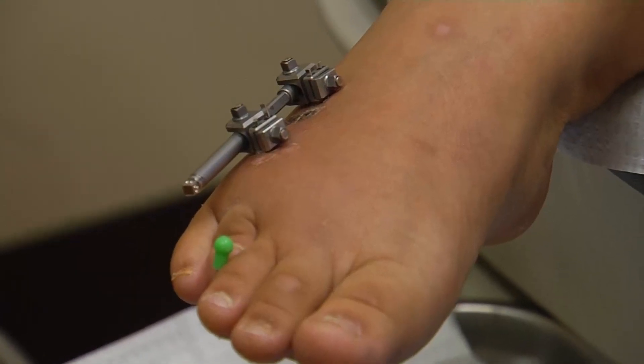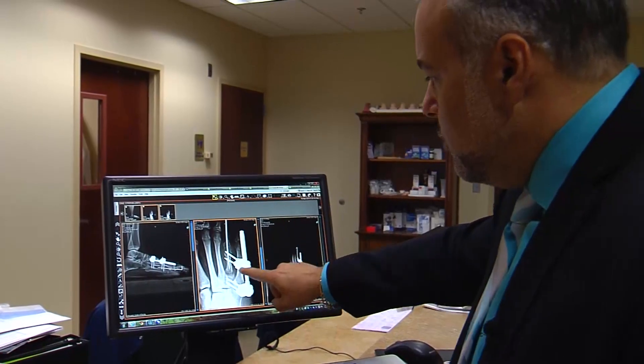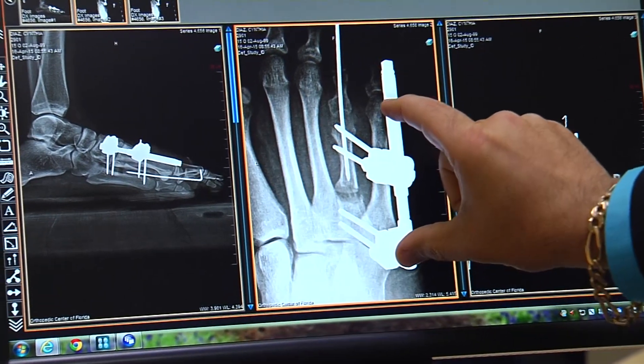It looks like the toe is in a deformed position, and it is. It's growing on the top of the foot because the bone behind it is not long enough. It usually impacts the fourth toe — the bone simply stops growing. The condition is frequently hereditary, affecting one in every 2,000 people to varying degrees, mostly women.